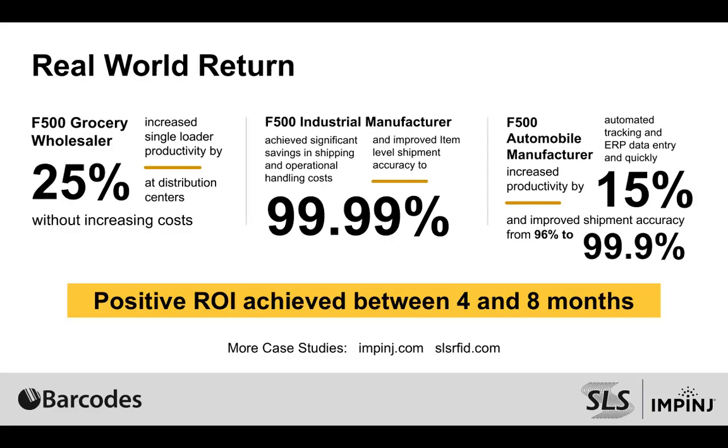This retailer was able to improve truck loading efficiency by 25%, which is a staggering number. This allows the retailer to add retail stores that the distribution center is supporting without adding drivers and docks, because they can load trucks much more efficiently. In this scenario, they were between a four and eight month payback on total cost.